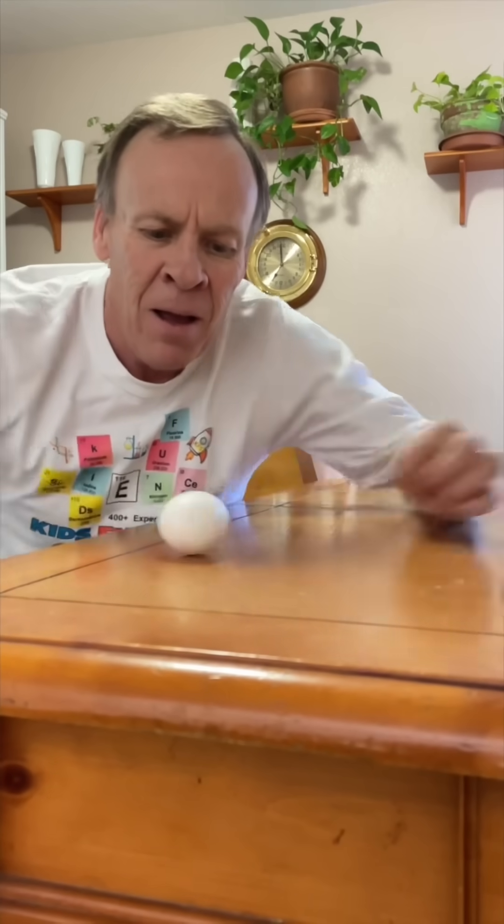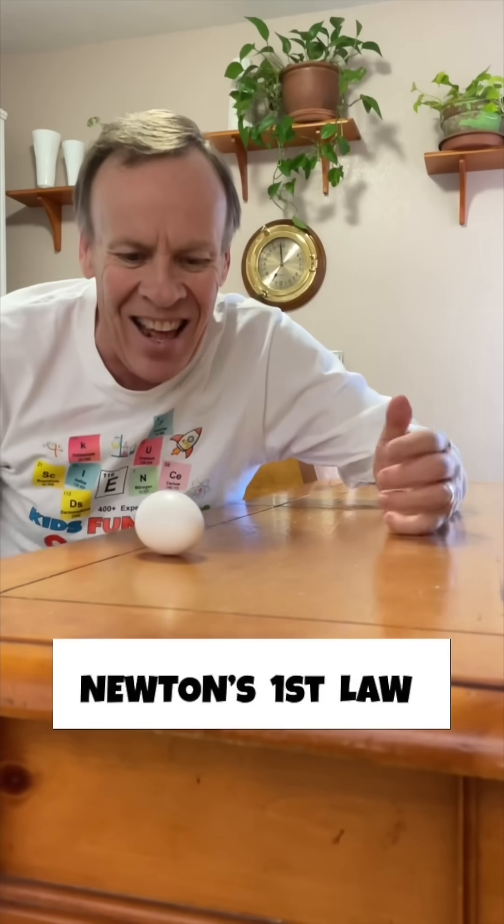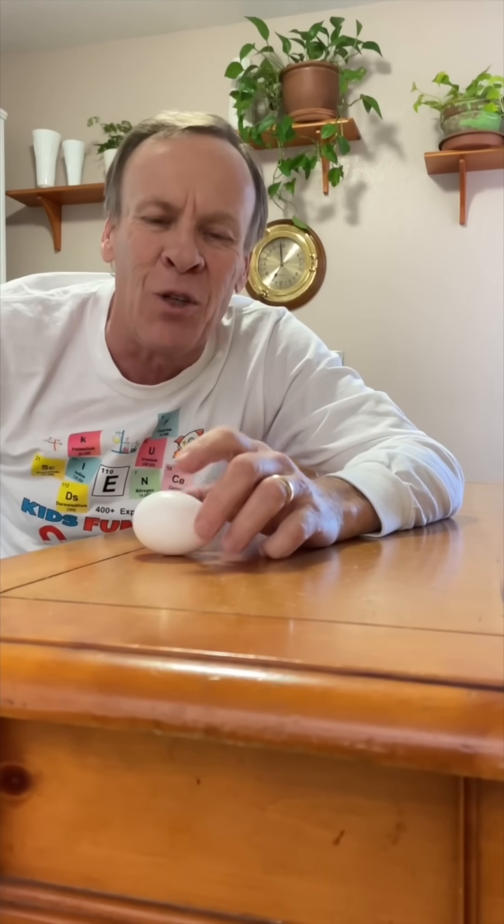I'm going to do it one more time — and there it is, that is cool science right there. I'll show you one more time from straight up and down. If you enjoyed this experiment, please remember to click thumbs up and subscribe. Thanks for watching.